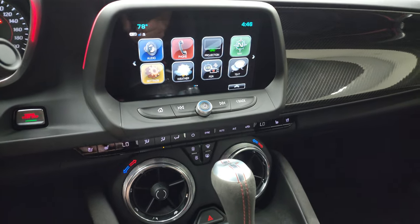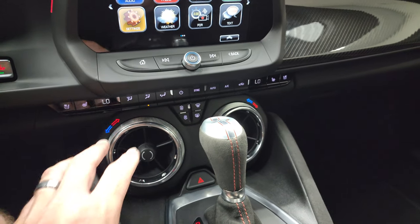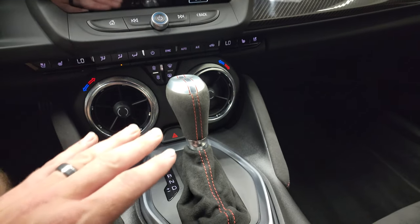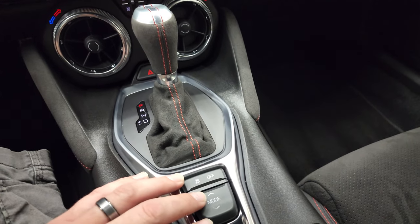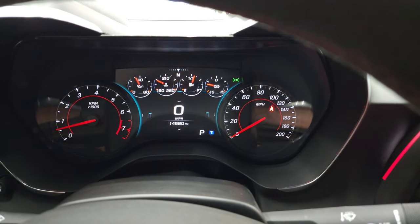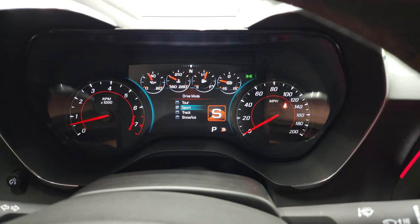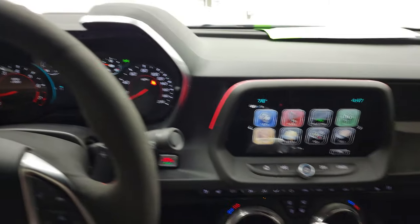The projection lets you project your cell phone to the screen — that's a really neat system. Heated and cooled seat buttons, dual climate controls, 10-speed automatic transmission, and stability control — you can also turn stability control off. And then you have your different modes: tour, sport, track, snow, and ice, which changes the driving dynamics of the car for those conditions.